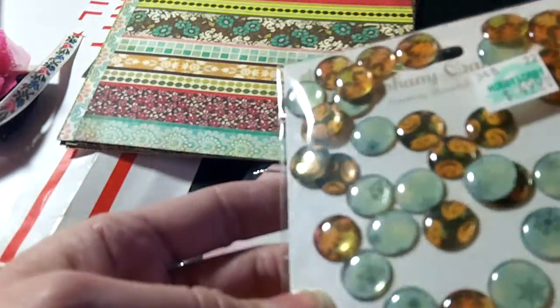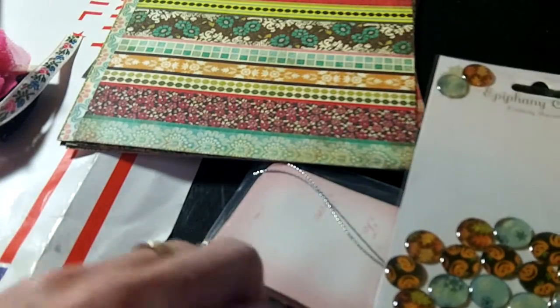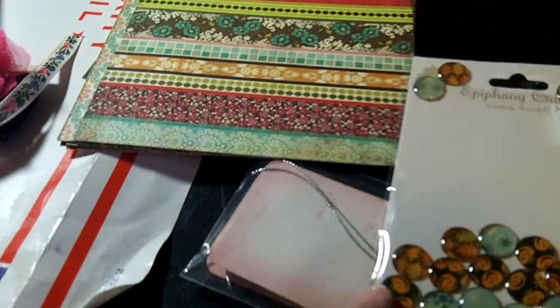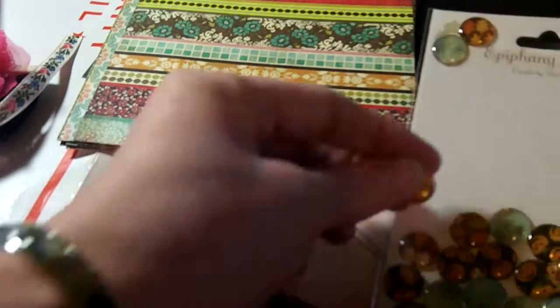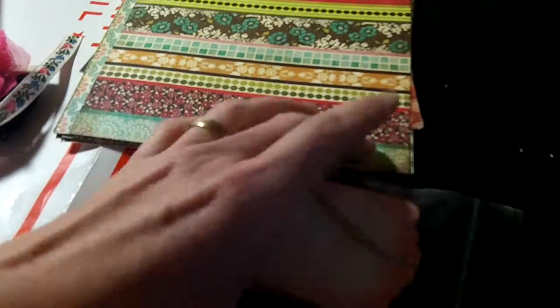And then she sent me these. These look like she made them. So there's some fall ones, some snowflake ones, and then these are little fall ones too with pumpkins. They're little paper dots.